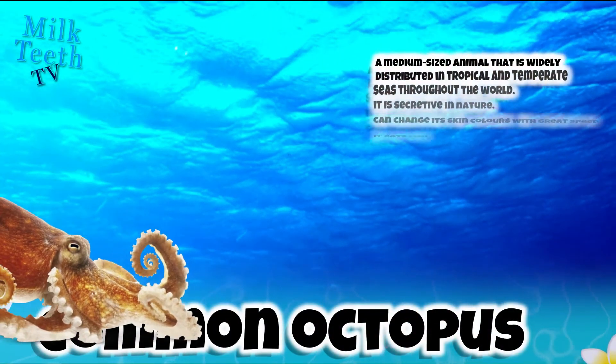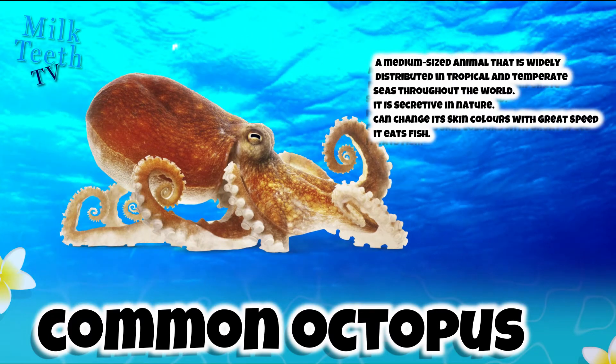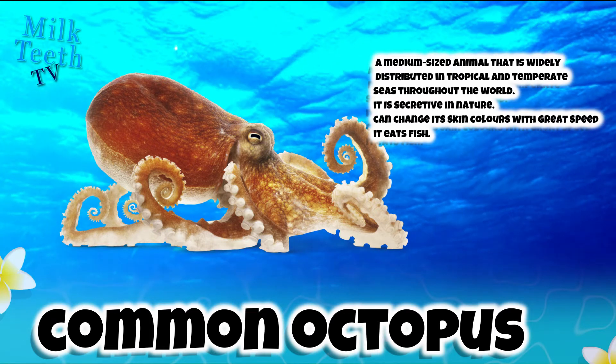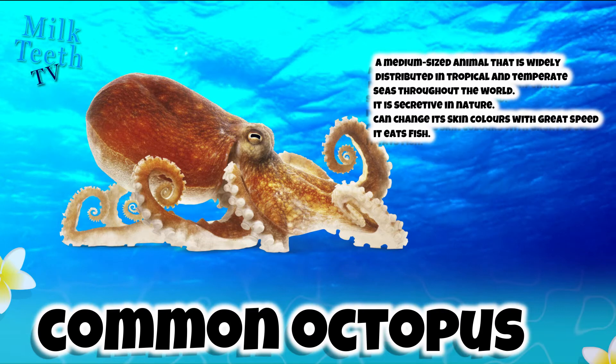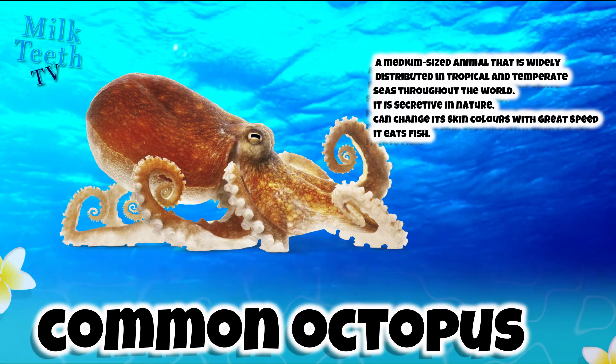The Common Octopus, also known as the Atlantic Octopus. It is a medium-sized animal that is widely distributed in the tropical and temperate seas throughout the world. It is secretive in nature, can change its skin color with great speed, and it eats fish.